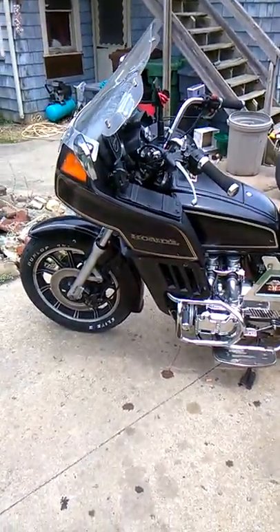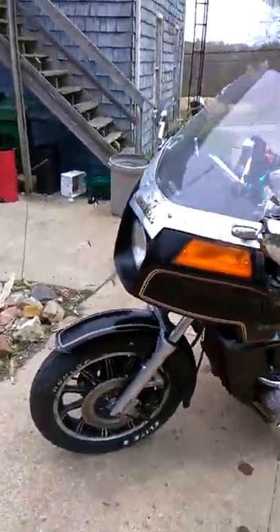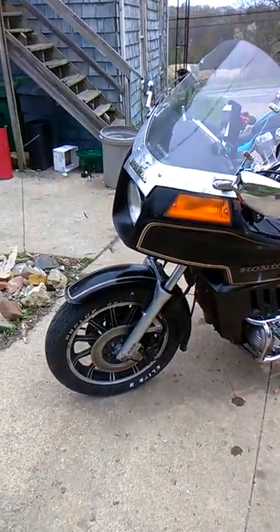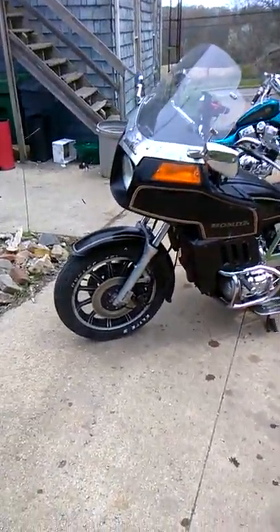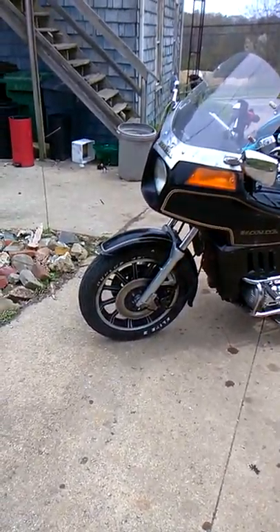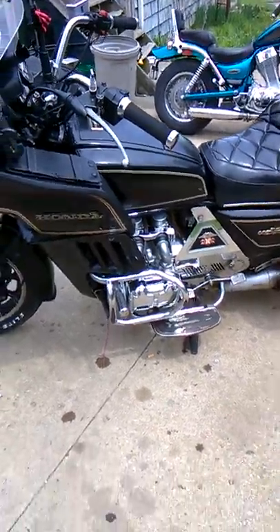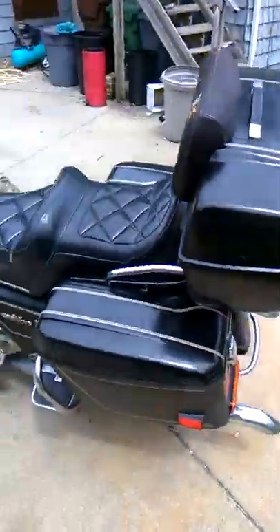The Gold Wing parts bike is underneath the plastic over there, which I'm gonna be replacing — all the plastic on this is coming off, and what's on the parts bike I'm gonna have repainted. I pulled a lot of things off the parts bike and put them on this one, including replacing the front tire and a bunch of chrome stuff.